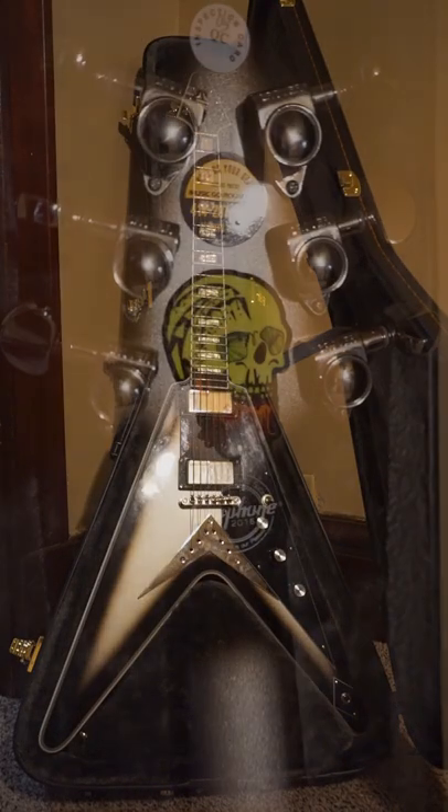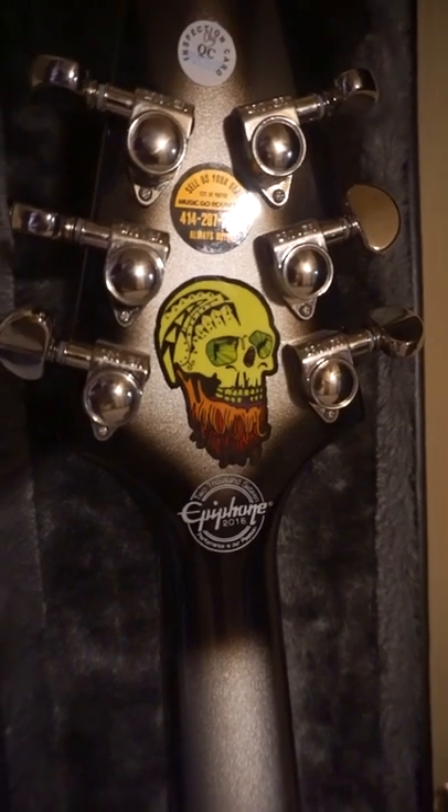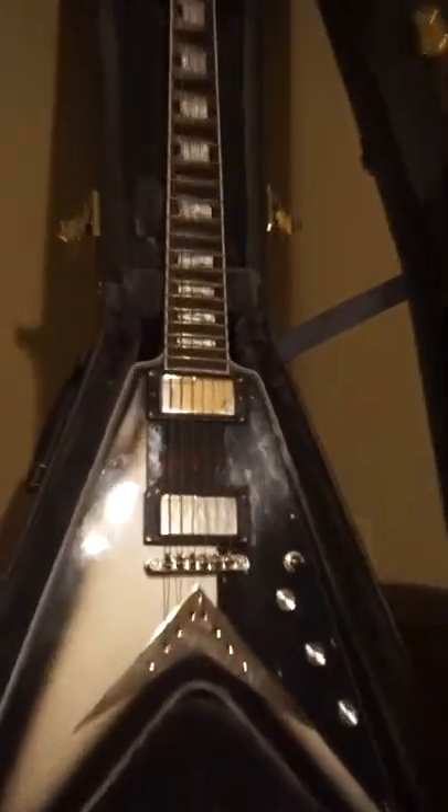Epiphone Brent Hinds Flying V. This thing is sick. 10 out of 10. Love Mastodon, love Silverburst.